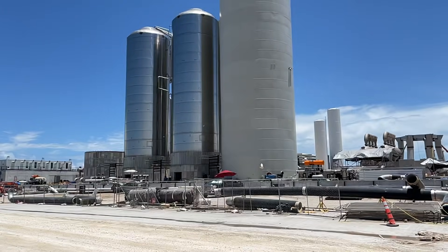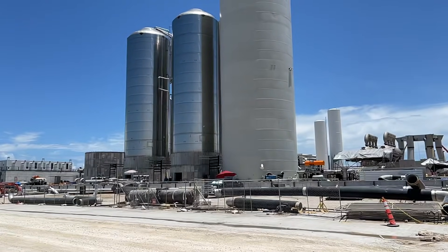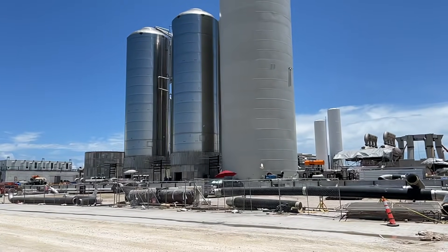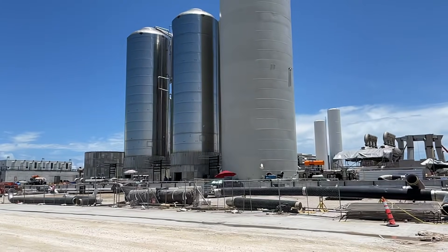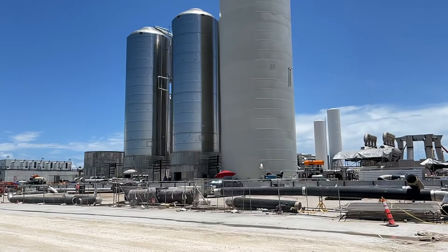Specifically, this video is about the piping, the pipe work that's going on. What we're looking at on the left is the silver methane tanks, and to the right of that is a white tank that's apparently going to go on top of one of those methane tanks. It's just in its position temporarily.